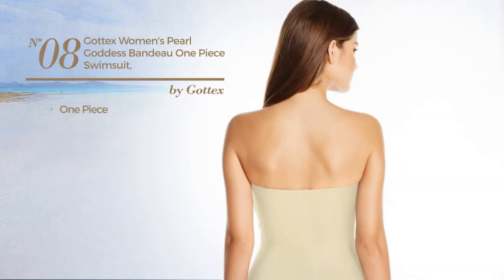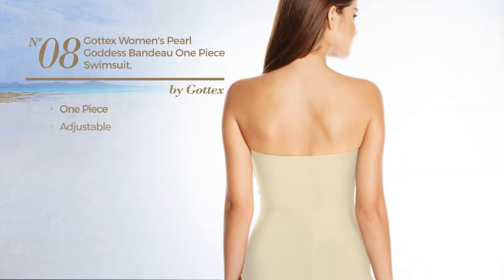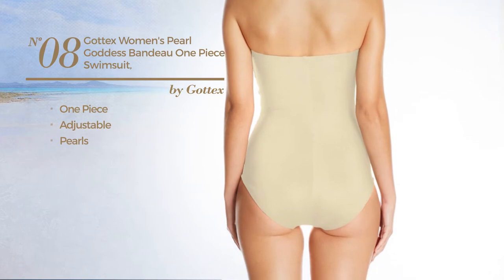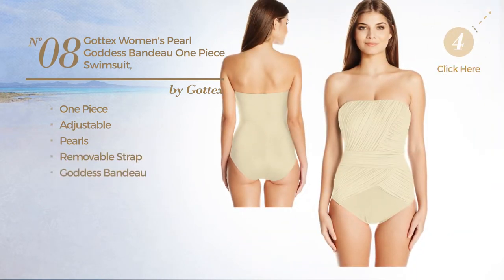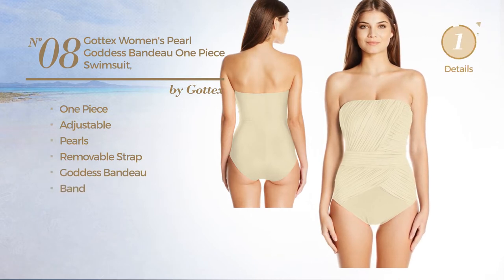Number eight, a one-piece swimsuit. Made of adjustable material, decorated with pearls. This swimsuit includes a removable strap, goddess bandeau and band. Available in two colors.